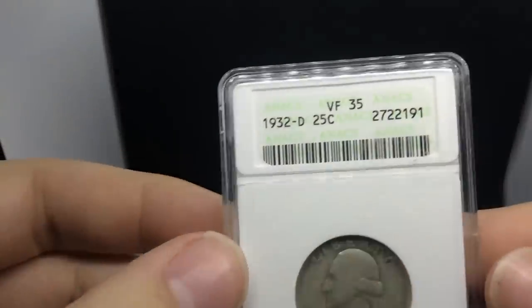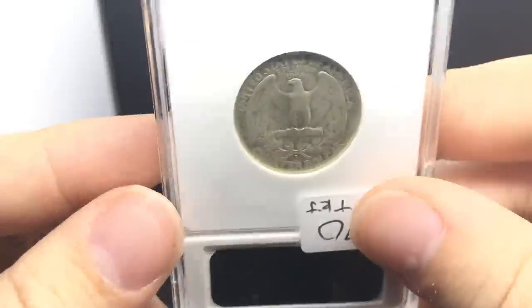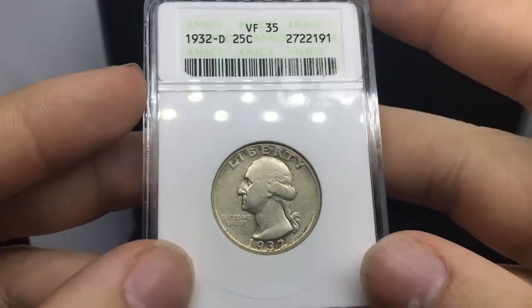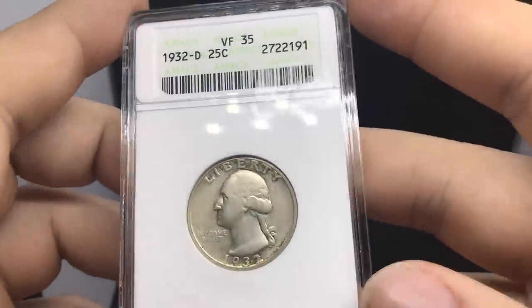Thank you for watching this far along in the video. I wanted to show you guys some cool coins today. We got a lot from the show, but we've also been doing a lot from home as well. Here is a nice coin we picked up from the show - this is a 1932-D, graded VF35 by ANACS. Overall a problem-free coin with a little toning, especially around the letters and numbers. A decent coin for your starter key date, the 32-D. We picked this up from Frank - just a decent coin. We haven't been buying too many Washingtons unless they're beautifully toned or a better date.